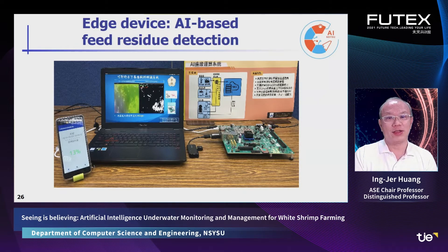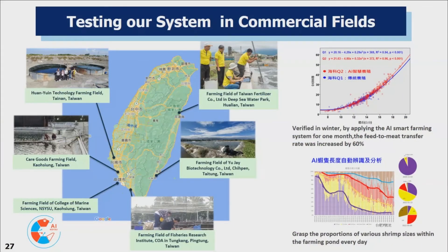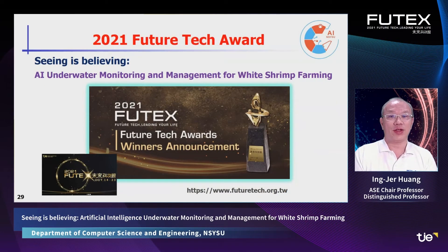This is another edge device — it detects feed residue and sends the information back to a smartphone in real time. We have tested our system in many commercial sites, mostly in eastern and southwestern Taiwan, which are the major shrimp farming areas. As a recognition of our potential, we have won the Future Tech Award 2021. Our technologies will be demonstrated both virtually on the internet and physically in Taipei World Trade Center. Please visit us by checking the following website.